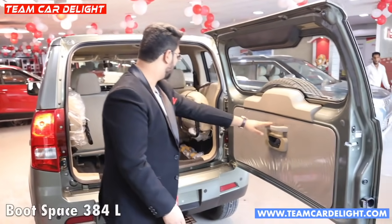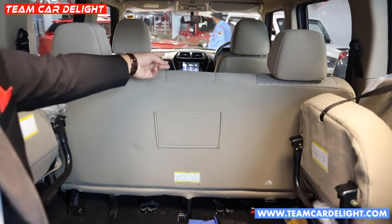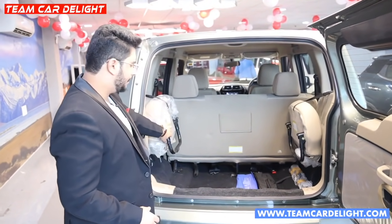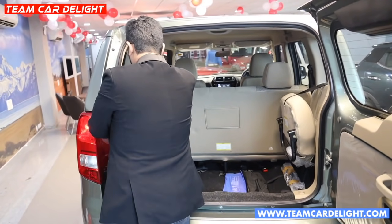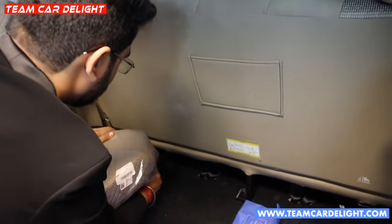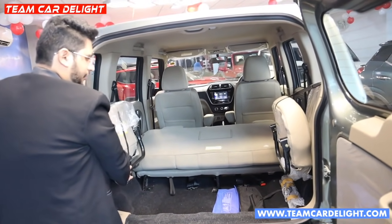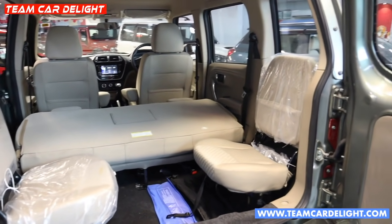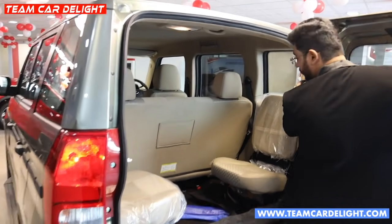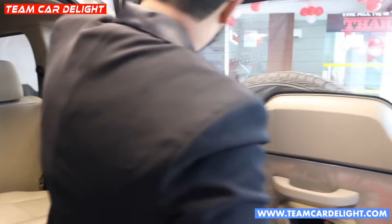This is the boot space. There is a seven-seater option — three persons in the third row, two in the second row, and two in the front. There is also a six-seater option. If you want more boot space, you can fold down the third-row seat. The third-row seat also folds down. Notably, the third-row windows open, which is not possible in the regular Bolero but is available in Bolero Neo.